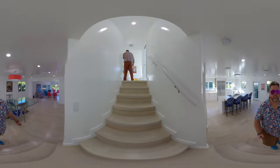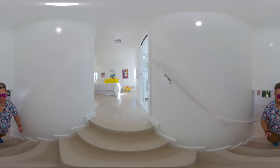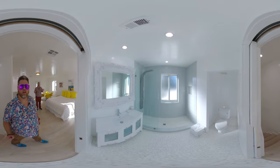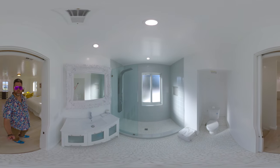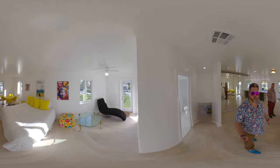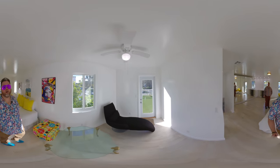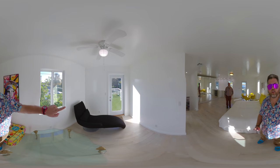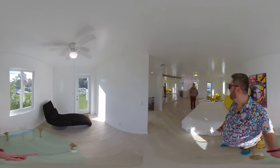We're going to head right upstairs. As you come up, you can see that the bathroom is right there. It's very spa-like and serene. I love that bathroom. Patrick, why don't you tell us about that? We have one of two rooftop terraces. This is the first rooftop terrace, but we're going to see the big one out here.